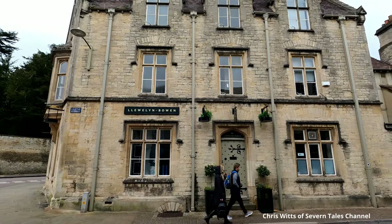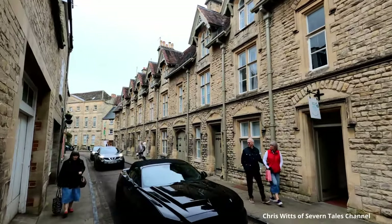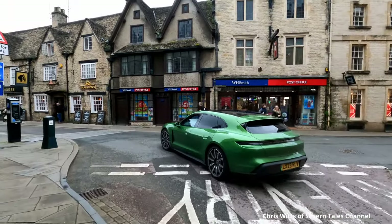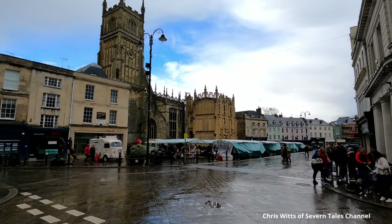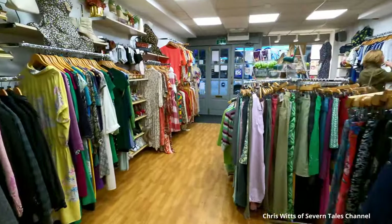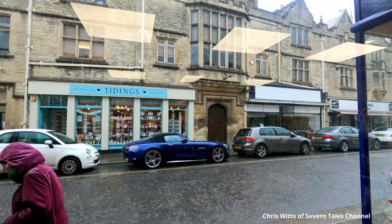Yes, you have guessed right — this is the premises of Lawrence Llewellyn Bowen. Have you noticed the flash cars in the town? I told you it was a prosperous town. I have just seen a menu in a restaurant window with fish and chips costing £18. A quick dive into a charity shop as black clouds suddenly appeared — just in time to beat a terrific hailstorm.